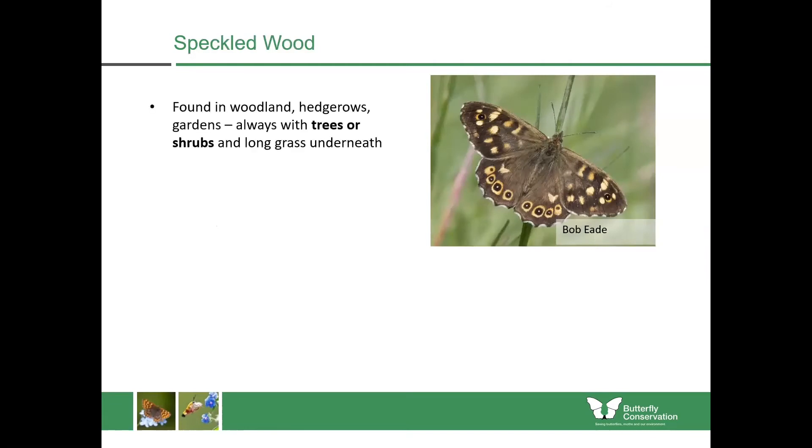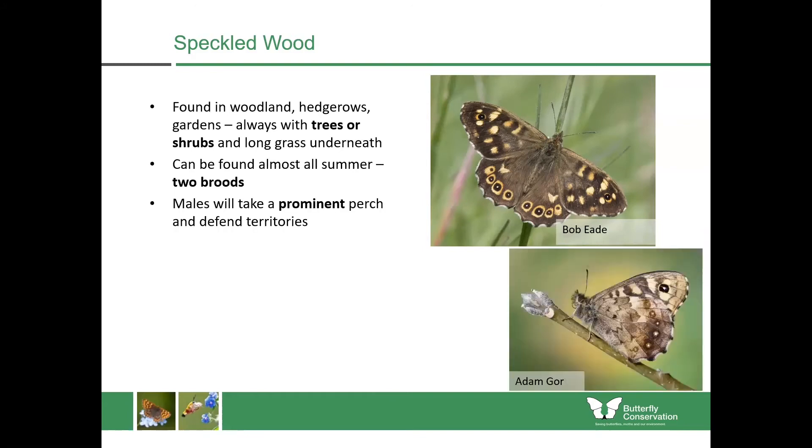The speckled wood is a species found in woodland, hedgerows, and gardens — always places with trees or shrubs and long grass underneath. You can find it almost all summer because it has at least two broods per year, sometimes three. The males take a prominent perch and defend territories, chasing other insects around, so they're very easy to see — and it's a relatively large butterfly as well.